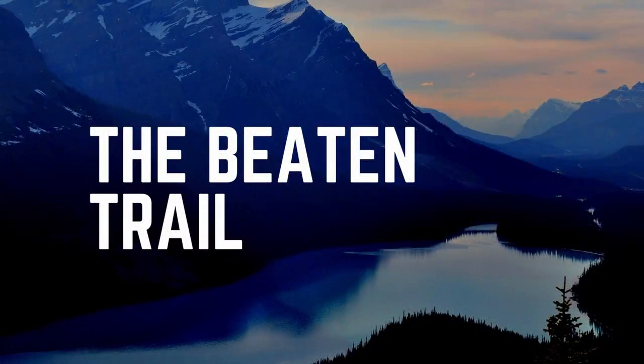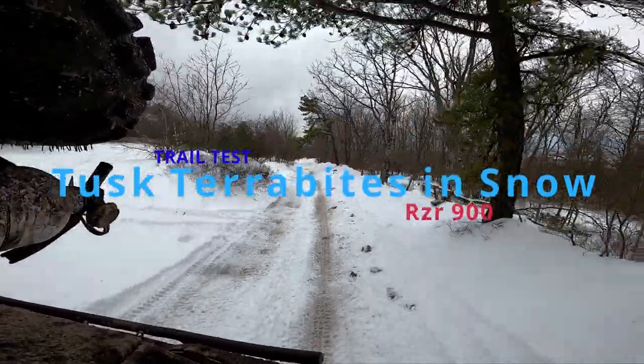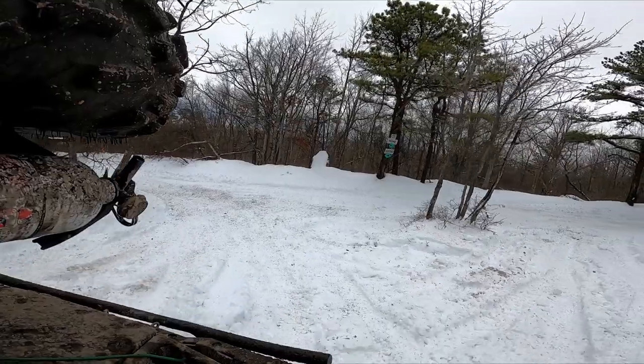Hi there, welcome to The Beaten Trail. We have a special episode: Tusk Terabytes in snow. Everybody loved our video on the Tusk Terabytes that we picked up for our trail, and we had to get out there in the snow.